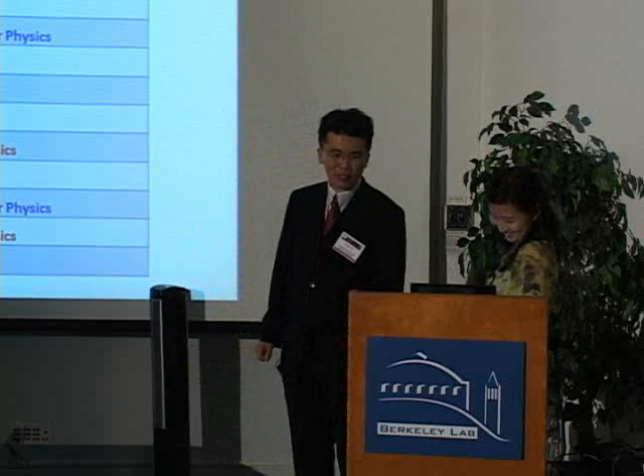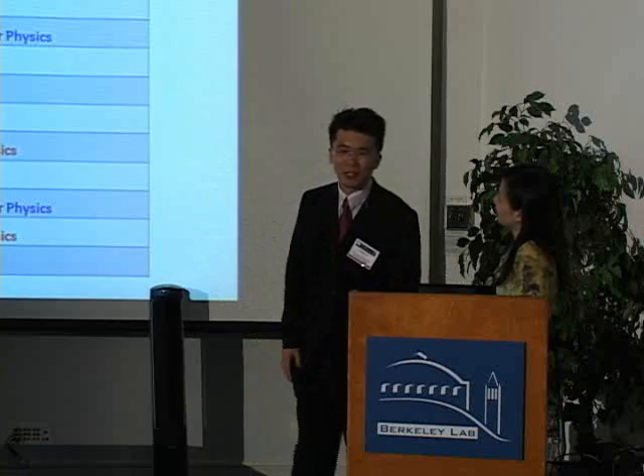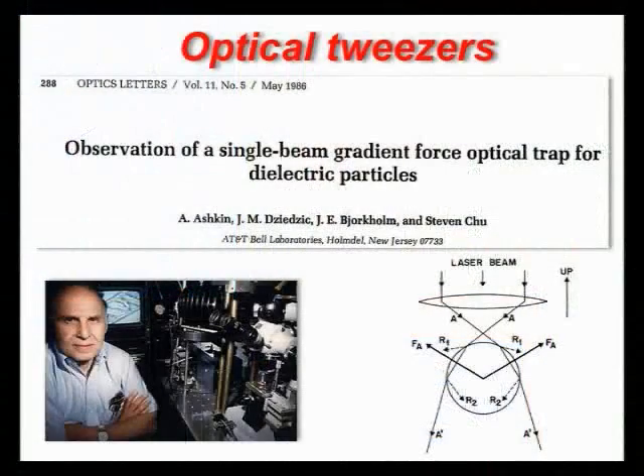We want to emphasize the number one cited work, the optical tweezers invention, published in 1986 in Optics Letters, done together with Art Ashkin. It was titled 'Observation of Single-Beam Gradient-Force Optical Trap for Dielectric Particles.'